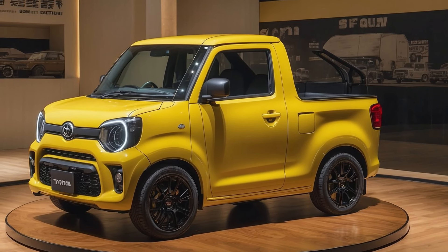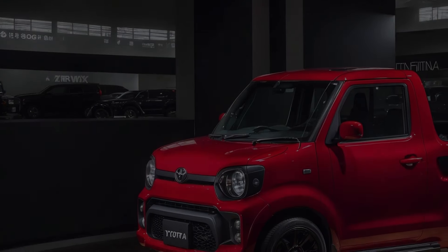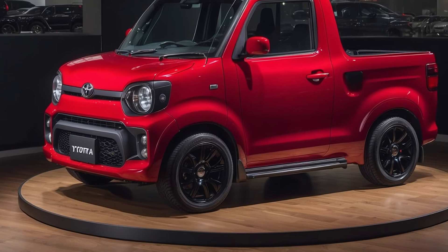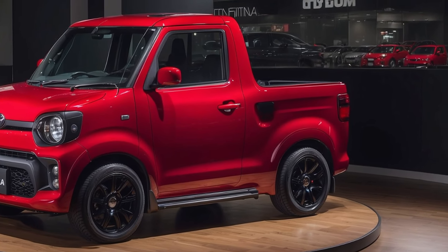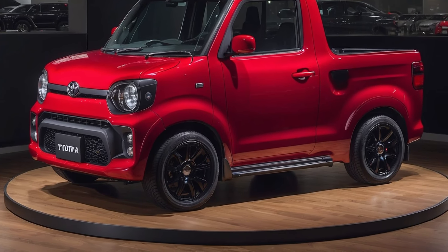Inside, the cabin will focus on simplicity and practicality, with modern updates to keep up with today's tech needs. A central touchscreen display compatible with Apple CarPlay and Android Auto will be the focal point of the dashboard, while straightforward controls and durable materials will ensure that the Mini-Ace is ready for both work and play.